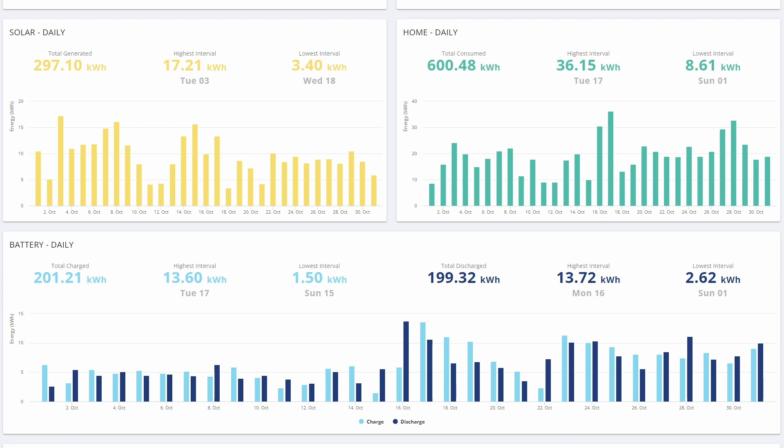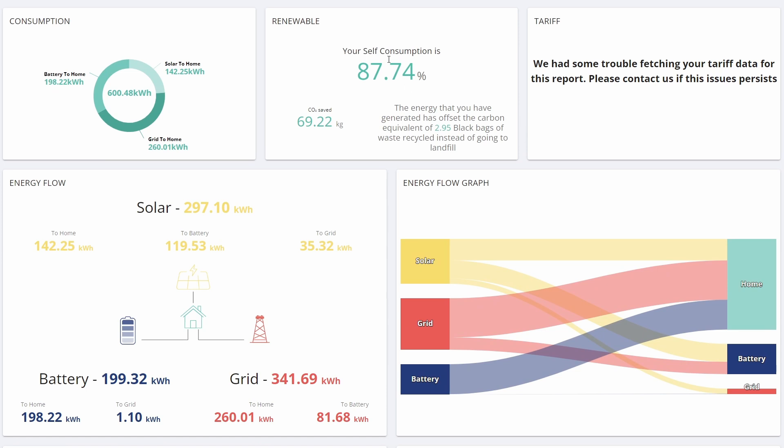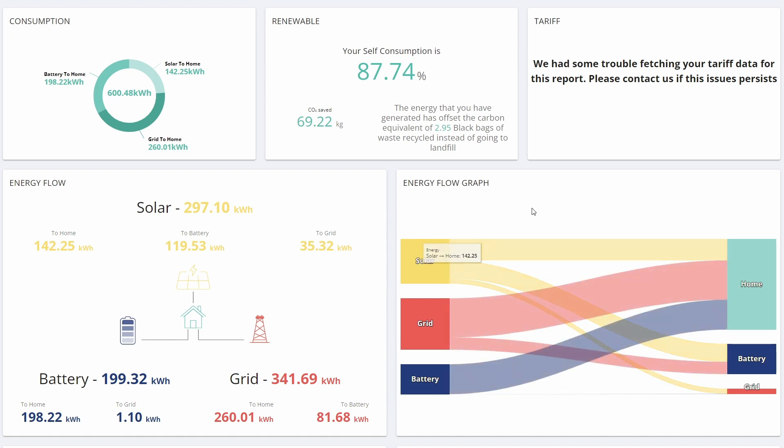We're now operating on the Octopus Go strategy. If I scroll up to the top, you can see the self-consumption is becoming significantly higher than during the summer, because during the summer we were trying to export a decent amount since the Octopus Flux export rate was so good. Now that we're on Octopus Go, the export rate is not nearly as good and we'd rather consume all of our solar generation. And since there's not as much solar generation, that's much easier to do. The energy flow chart shows we're pulling a bit more from the grid, and obviously solar is much less than in previous months.